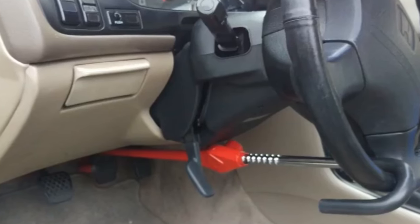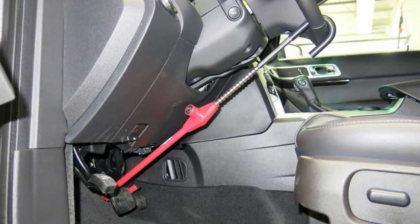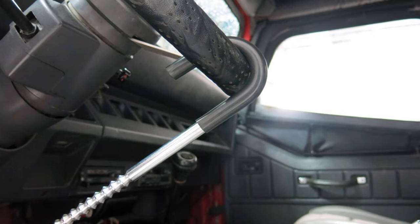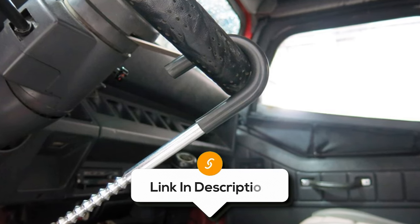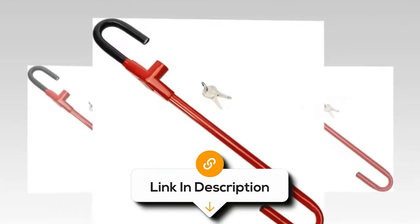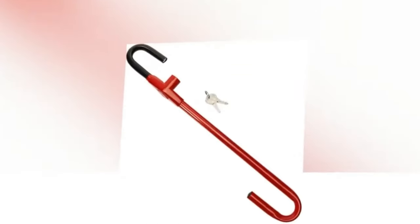While it offers robust security, it's essential to note some potential drawbacks. Its size may make it bulky and awkward to store in certain vehicles, and it could interfere with the driver's foot space, particularly in vehicles with smaller foot wells. Moreover, while effective against many theft attempts, it may not be enough to deter determined or experienced thieves who could potentially bypass it.